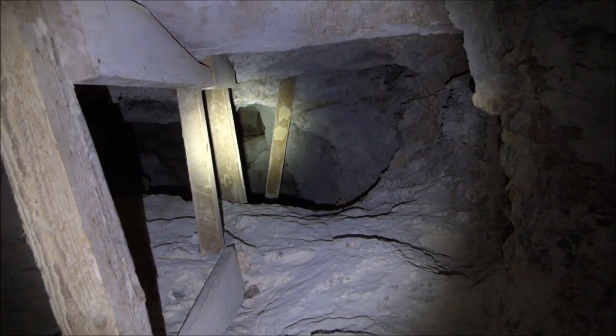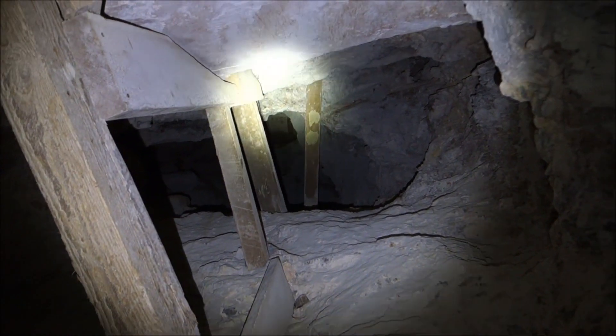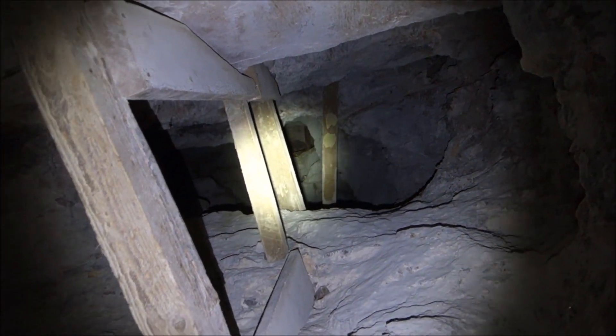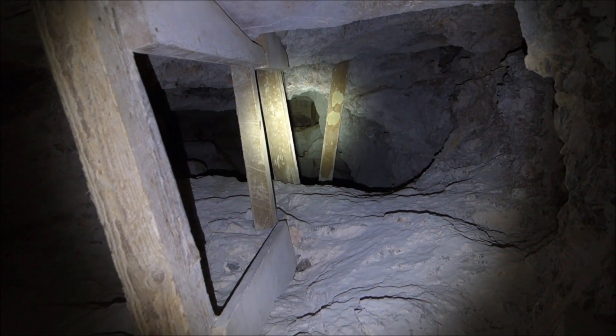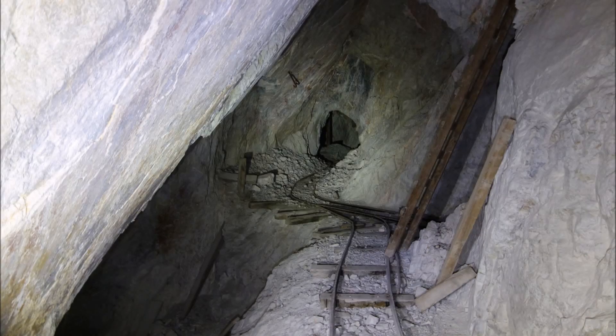I'm shining my light up there as far as I can, and it's got to connect. So this is the bottom of a winze that connects to the upper reaches.